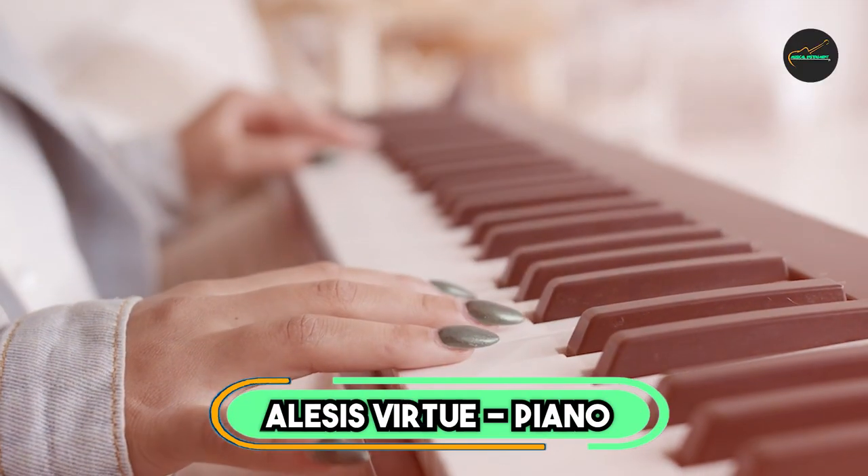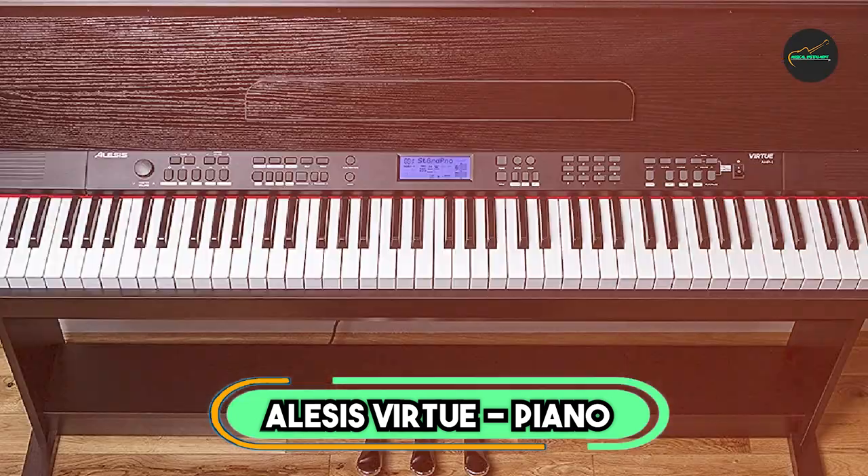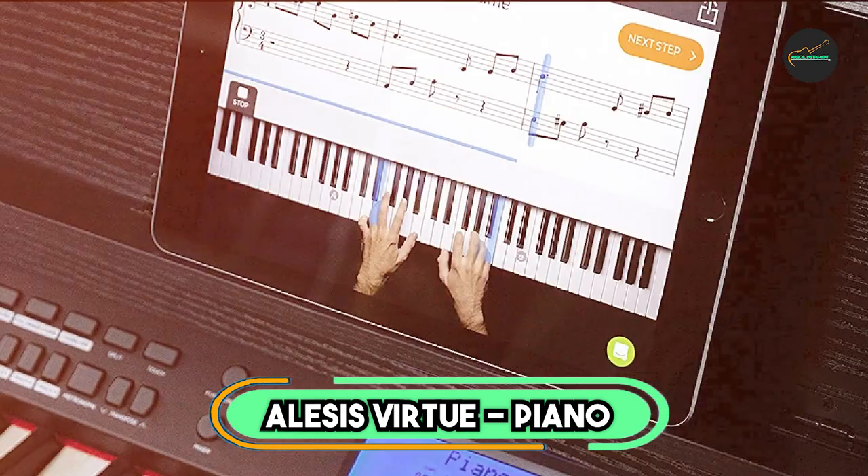Next at number 4, we have the Alesis Virtue Piano.